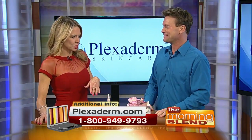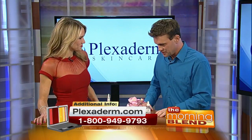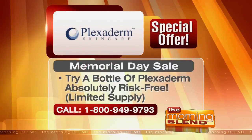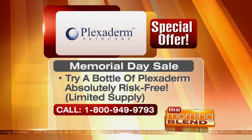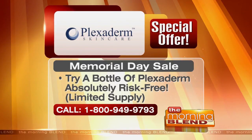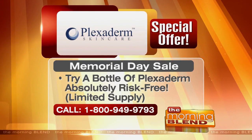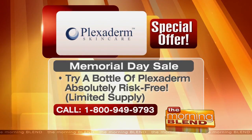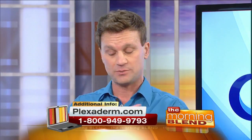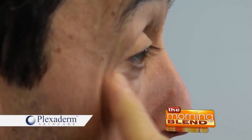We have a special offer today — it's going to be risk-free. Call the 1-800 number on your screen: 1-800-949-9793 and ask about our Memorial Day special. Or go to plexaderm.com to get the special. And don't forget — it works well with makeup too. Apply it to a clean, dry face, wait 10 minutes, then put your makeup on as normal.